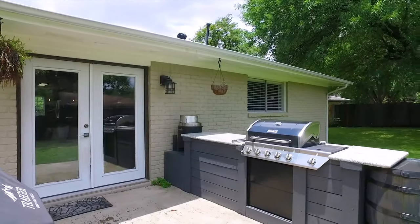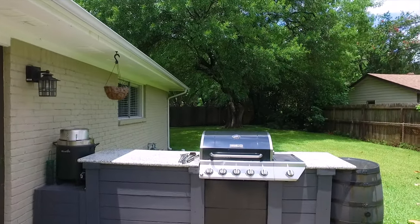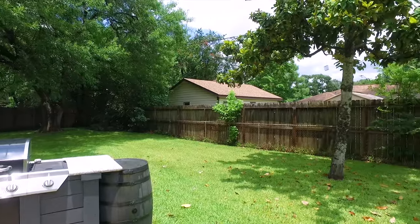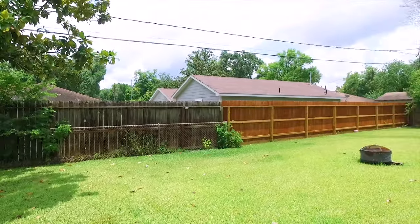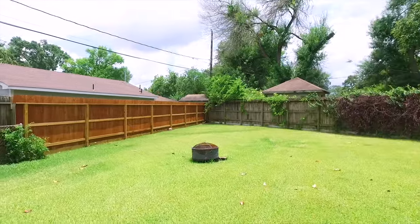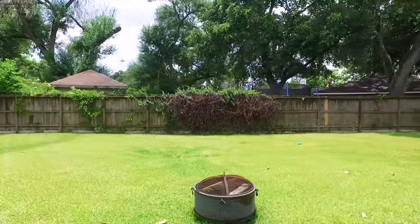With plenty of bedrooms and bathrooms, lots of square footage, and a great floor plan, this is a great place for you and the family to call home. Inside and out, this incredible home has so much for you.